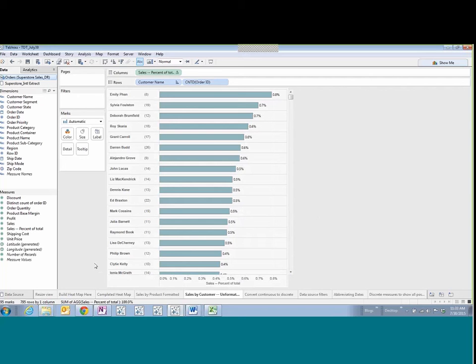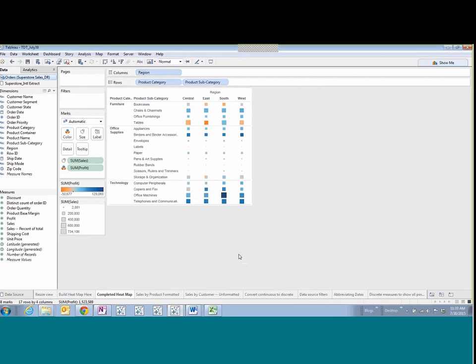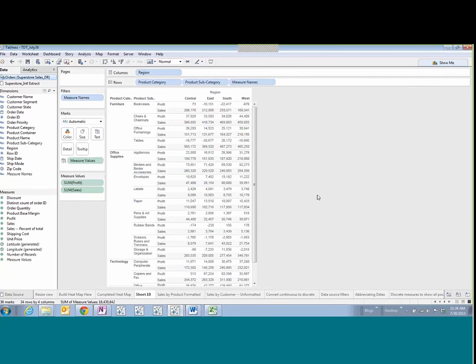Let me show another variation. I've got a heat map and I'll often end up creating a text table or cross tab just to figure out what I've got going on — to vet all my calculations and check if the profit ratio is working correctly. I can right-click the sheet and say 'Duplicate Sheet as Cross Tab' so I can see all the pieces, verify the formulas, and check my assumptions — without publishing this, just using it as a diagnostic tool.